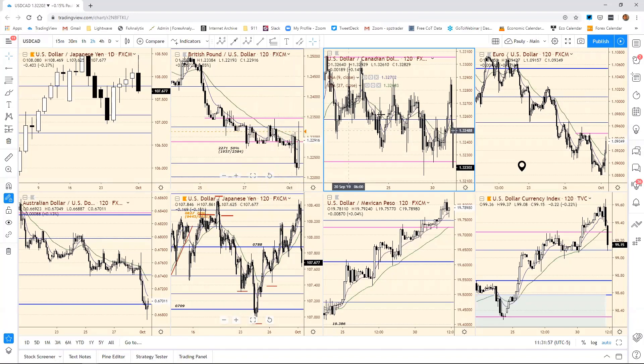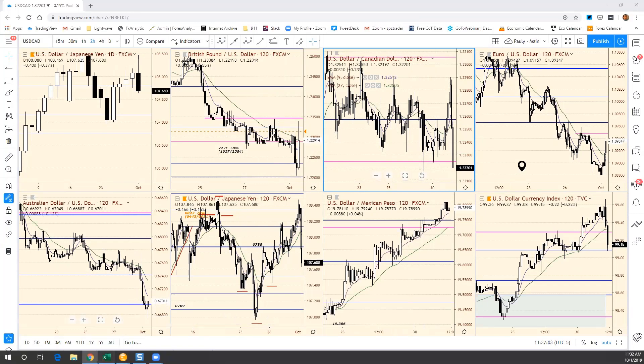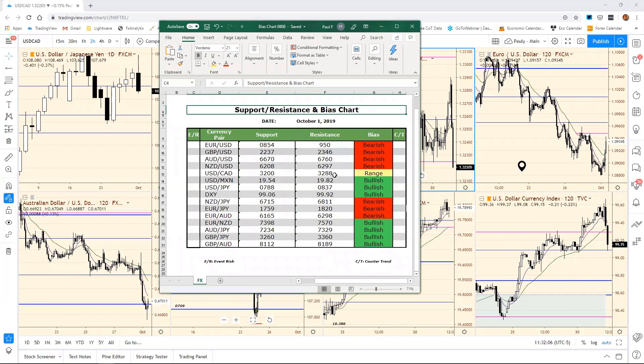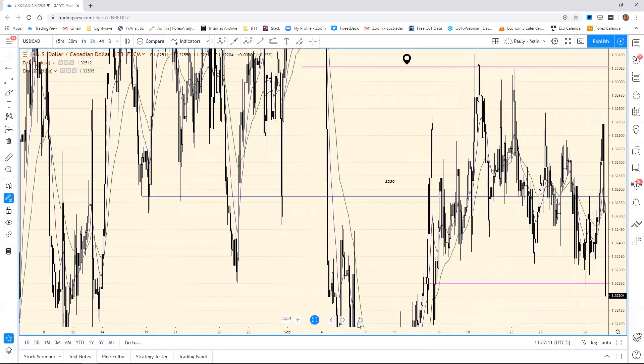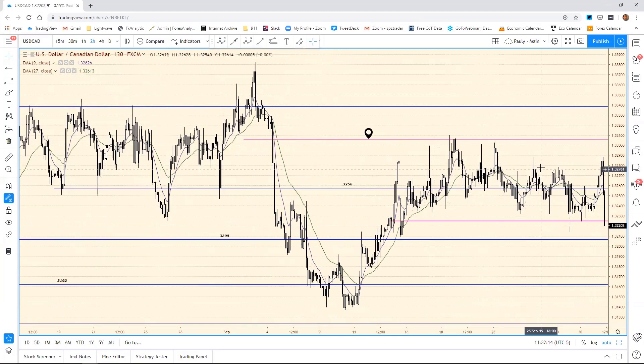We are starting to see the Dollar/CAD finally break a little bit lower. We actually had our bias chart resistance at 3288, the same as yesterday, and we rallied up to about 3290. We turned around and moved lower. The old support here is at 3224, but the support we're looking at is 32 — if we can get a daily close below 32 it really opens the door to move down to 31. That 3288 level kept this market in check.